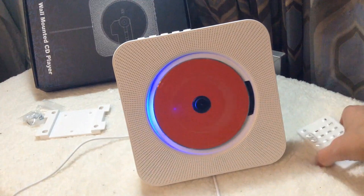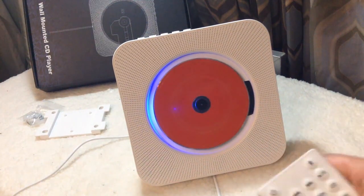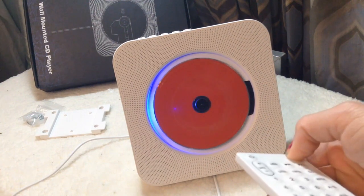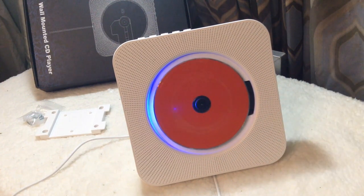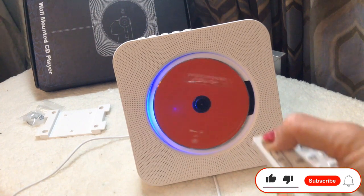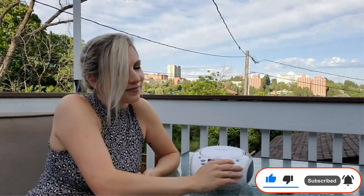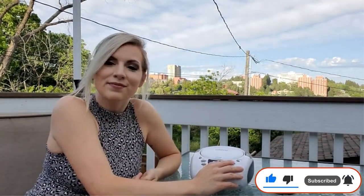Pros: powered by Bluetooth version 4.2 technology, connectivity range is pretty good, comes with a built-in stand. Cons: comparatively expensive compared to other portable CD players. If you enjoyed this video, please like the video, hit the subscribe button, and press the bell icon for more interesting videos like this.